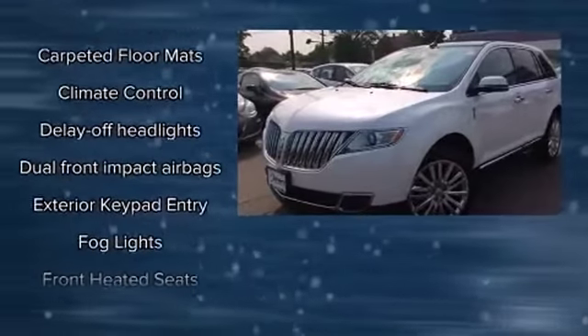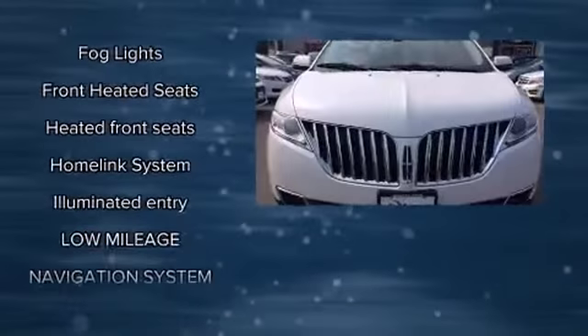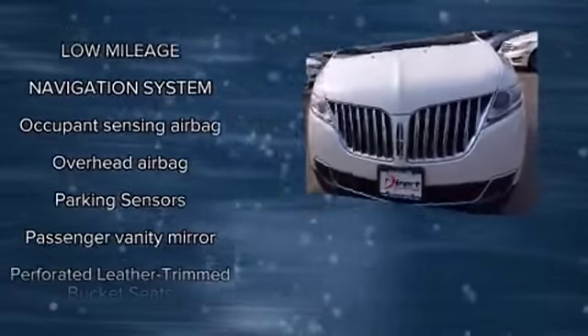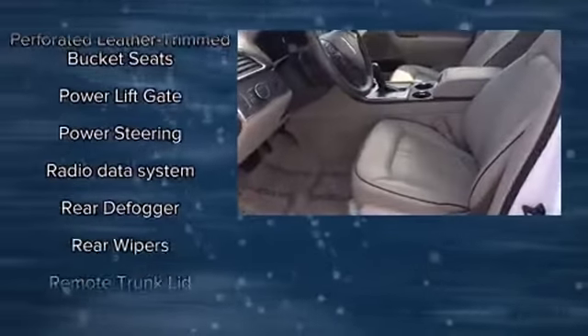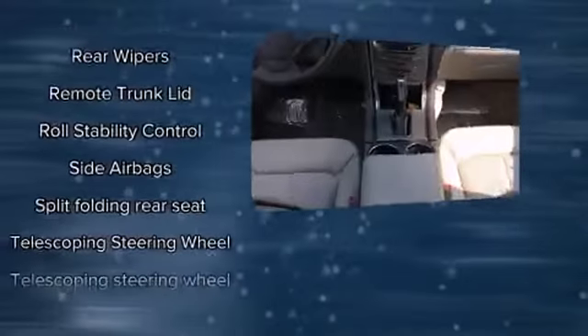Safety systems also include traction control, brake assist, ignition disabling, and four-wheel disc brakes with ABS. When road conditions become unpredictable, rely on all-wheel drive to maintain outstanding control. It also arrives with a Carfax history report, providing you peace of mind with detailed information.